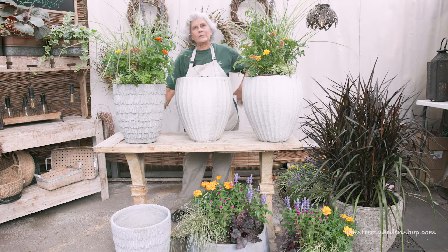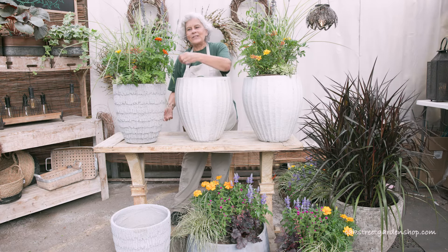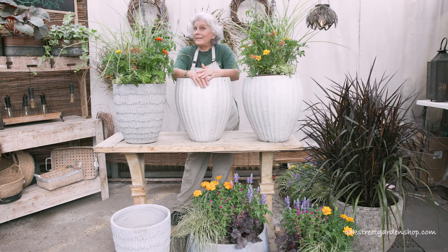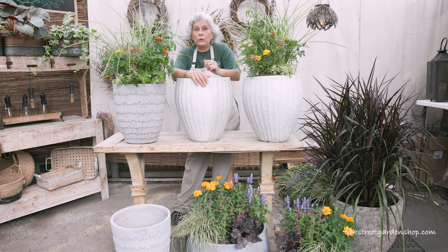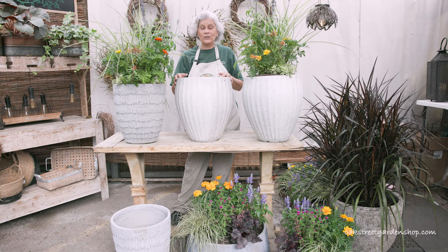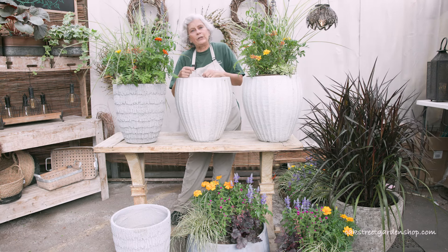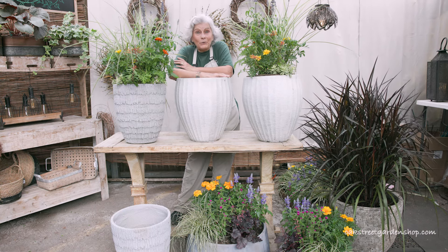Those of you who know me know that just about every plant is my favorite. I'll say that's such and such, that's my favorite plant. Well, I really do have a pretty major favorite plant for fall. I'm going to tell you what that is, and then I'm going to tell you what to use with it, how to use it in different styles of containers, and how to use different plants with it to take you through fall until you get ready to plant your winter garden. So what's the plant?